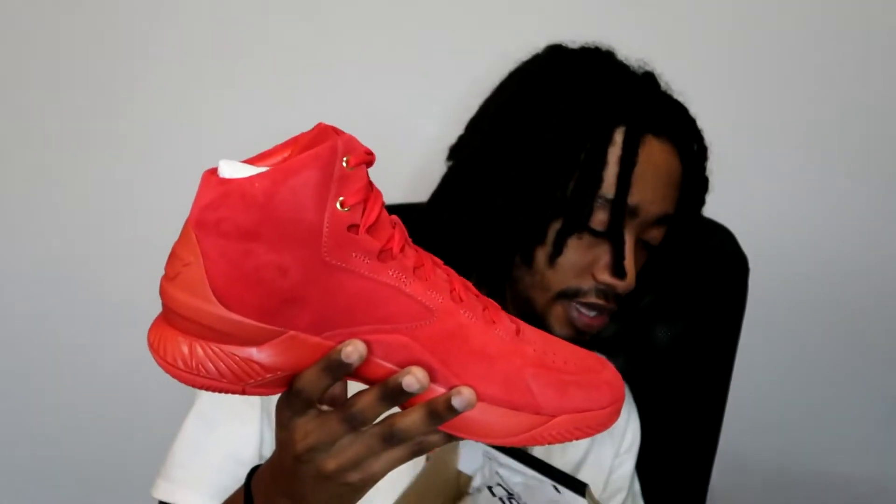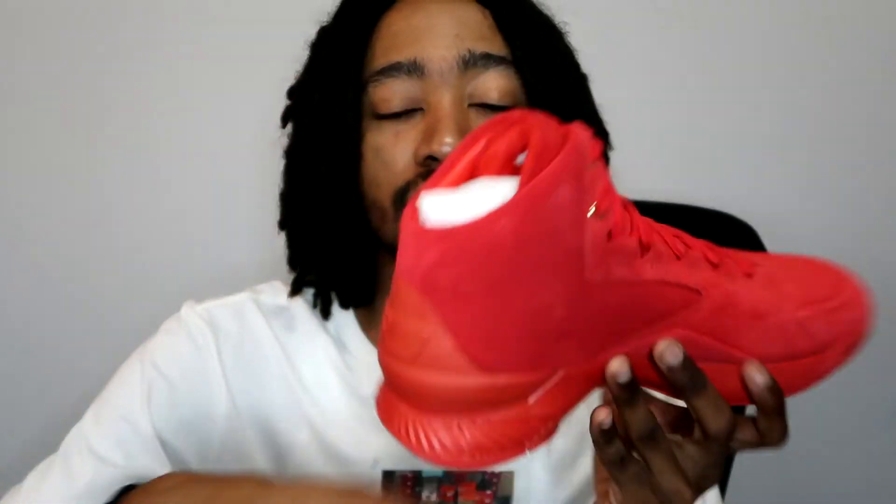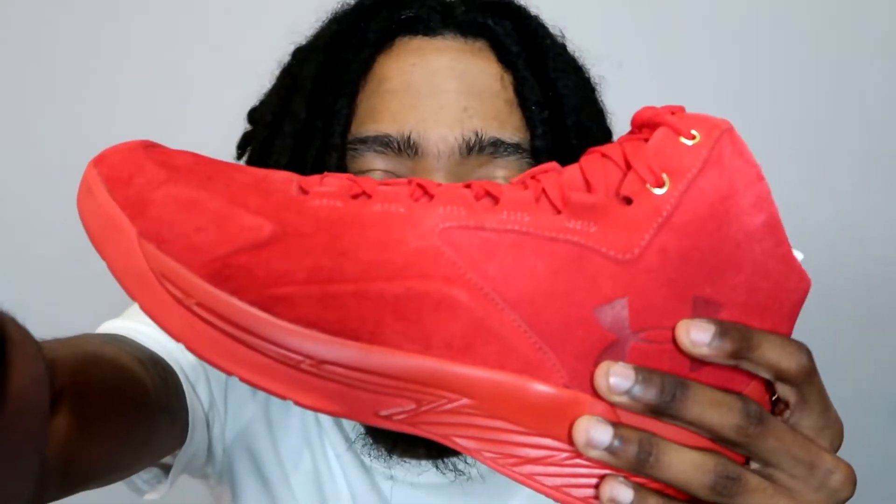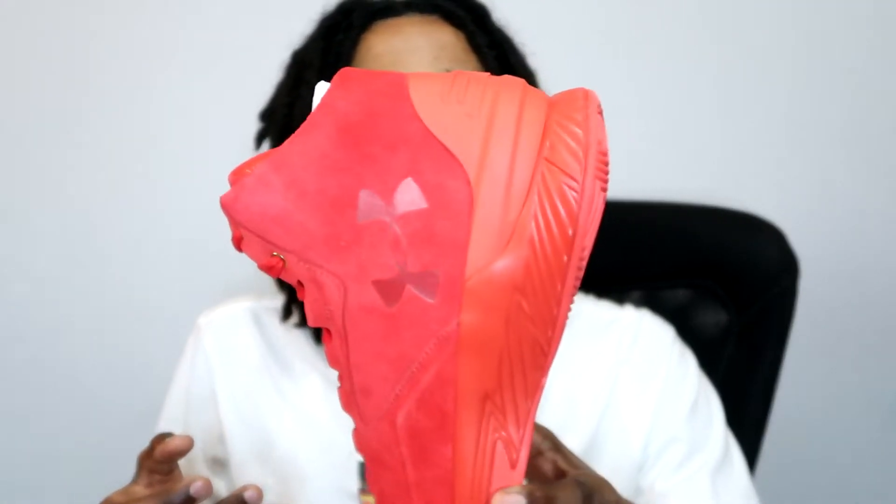This is the Curry 1 Mid in red suede. I've never worn them — you can still see the factory lacing. The reason I got this shoe is because there are only 140 in the world. It came out in three different colors: an olive/tan, a black, and red — and of course I had to get the red suede. Having a shoe with only 140 in the world, you know what I mean? They came with extra laces too.